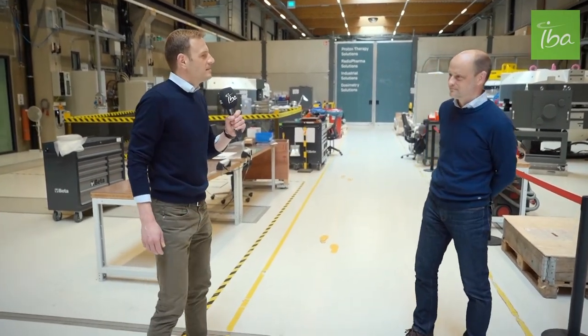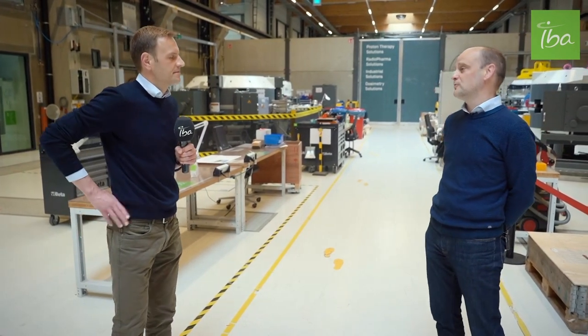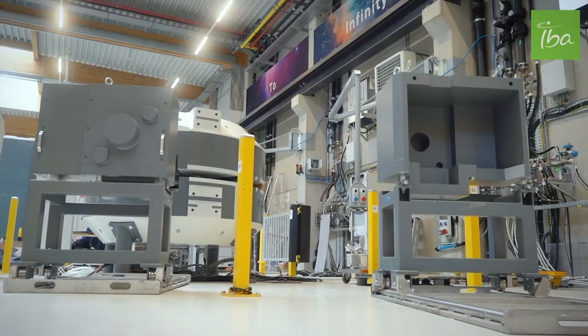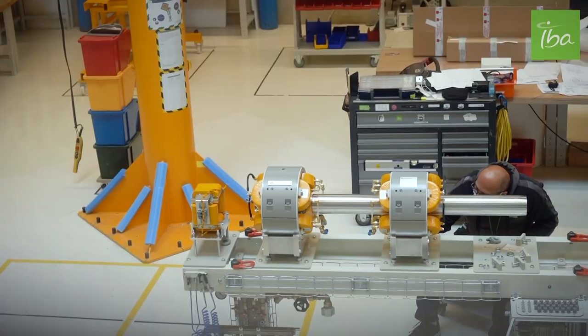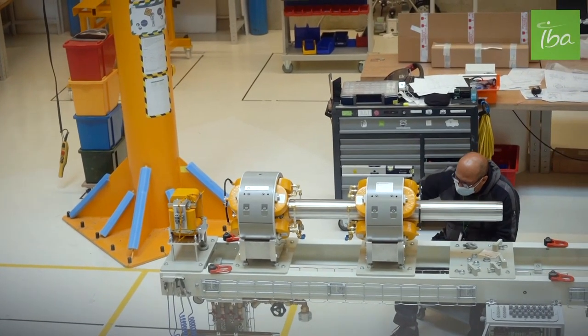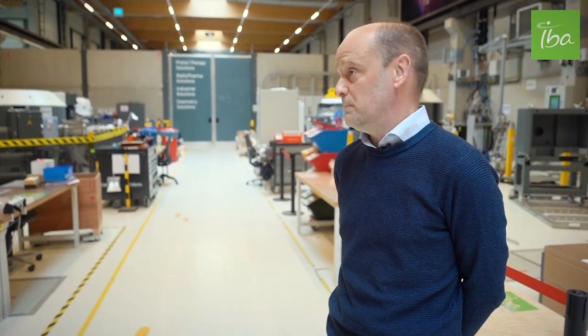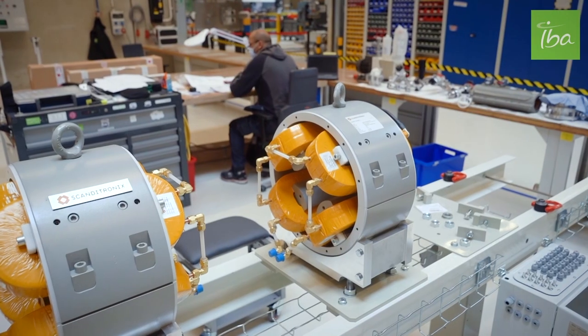How is the cyclotron production organized at IBA? At IBA, we have about 4,000 square meters dedicated to accelerator production. For all accelerators, including the new Cyclone Icon, the production is composed of two phases. The first phase is the assembly phase, where we assemble the different surroundings of the accelerators and the different subcomponents on it.